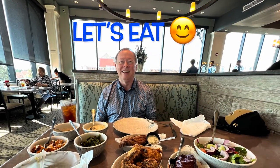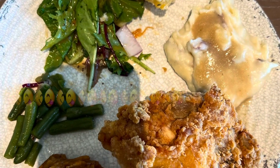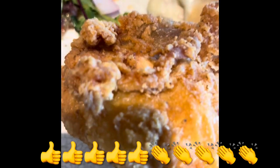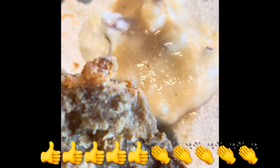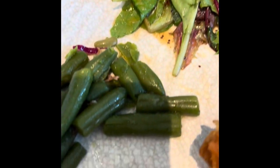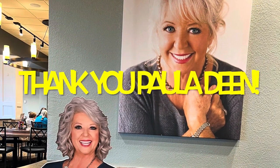This is Greg, and I am about to dig in. Look at my plate — got the fried chicken, the mashed potatoes and gravy. That skin on that fried chicken — wow. The poppy seed salad, the green beans. It was a real treat today eating at Paula Dean's.